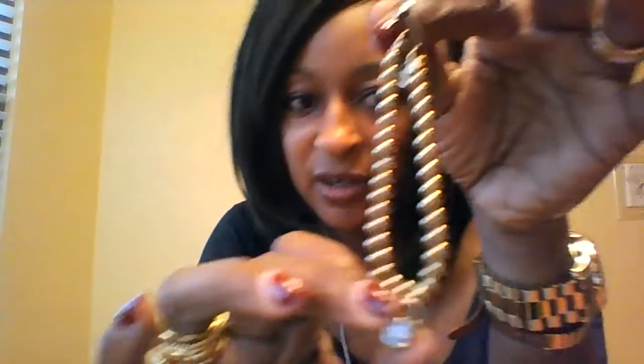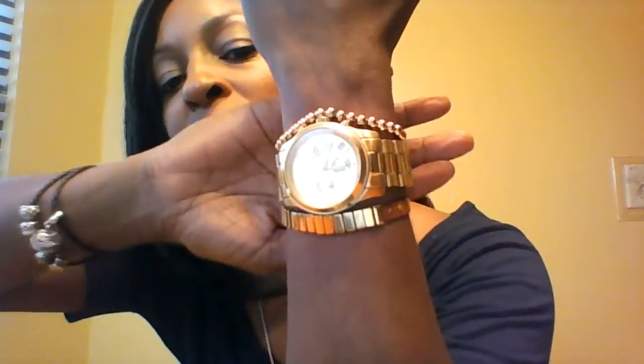I also have this bead bracelet with a little Michael Kors emblem on it. It did have a charm on one end, but my grandbaby yanked that off the other day, so I'll have to get that reattached. The only thing I don't like about this one is the leather closure — you tighten it with a pull, but it doesn't seem to stay tight throughout the day.